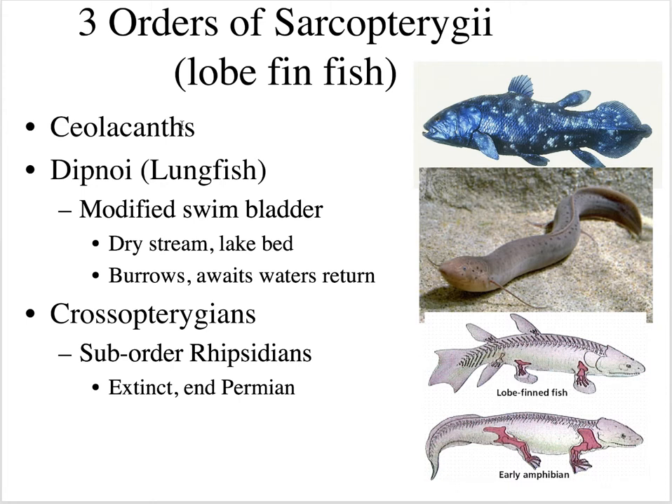The coelacanth is amazing — found in the fossil record and thought to be extinct, but back in the 1930s some coelacanth were found in Madagascar, and apparently there's a community of these living in the Indian Ocean today, making it a living fossil. The dipnoi, or lungfish, have a modified swim bladder so they can move from one lake to another or bury themselves and wait for water to return. Then the crossopterygians are the lobe-fin fish, and the suborder rhipidistians are the ones that probably led to the evolution of amphibians.